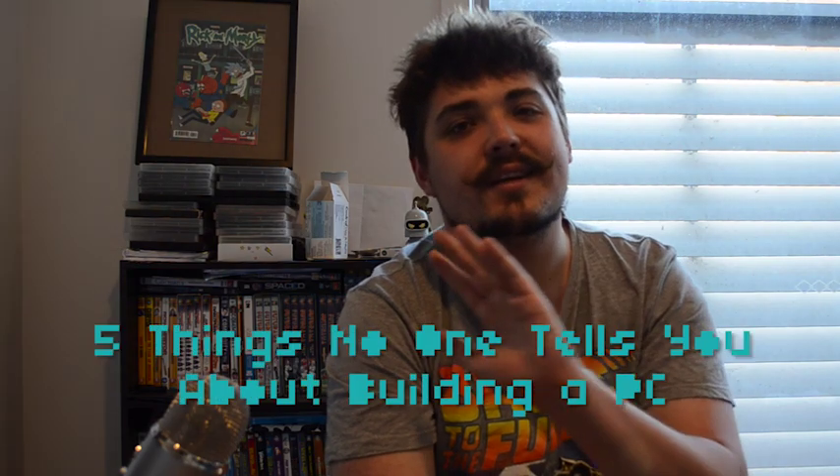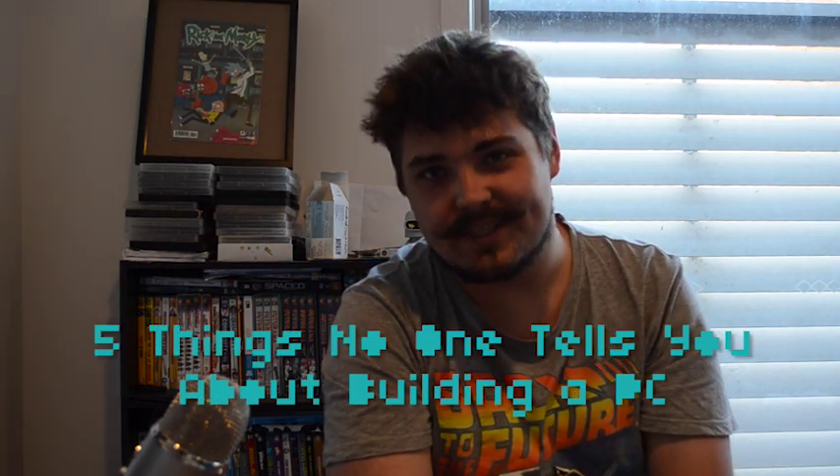Hello everyone, I'm Harrison Ekstrom and I built a PC. It's kind of weird that it's been such a long period of time between starting the series and getting to where it is right now — you kind of learn a lot. So here are five things nobody tells you about building a PC.